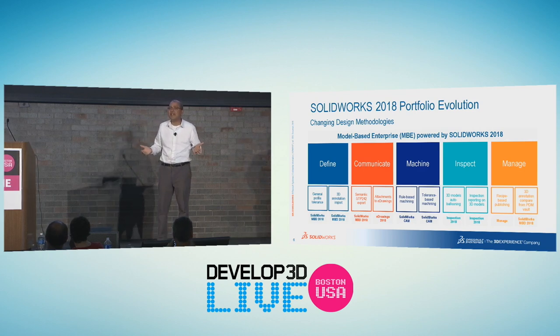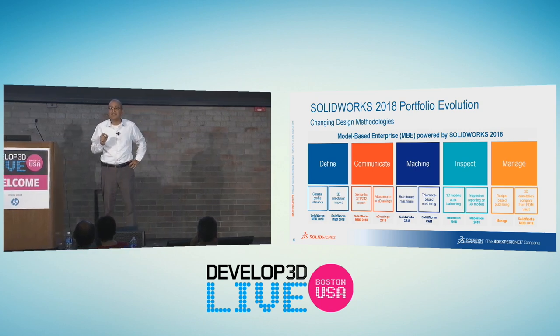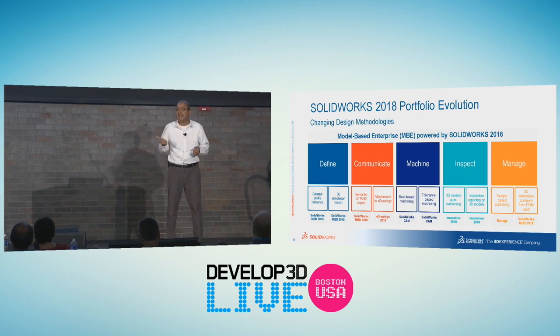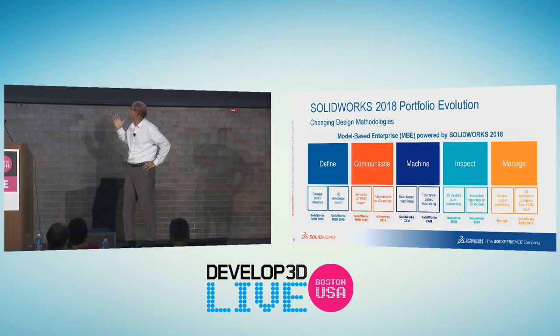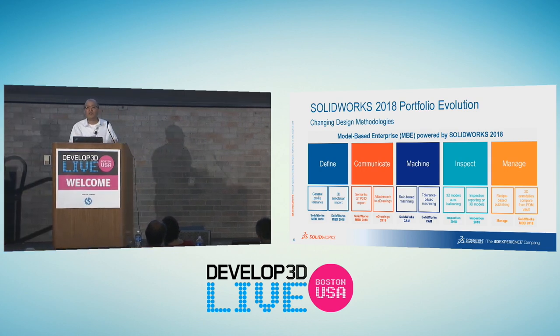What this means in the world of design to manufacturing today: 60 to 70 percent of the time, the first prototype is out of spec. It can't be cut the same way. When people implement tolerance-based design and machining, it comes down to 10 percent. That's a huge difference in the time it takes to create the exact part with the design intent. Now with 2018, you can go from define, communicate, machine, inspect, and manage — end-to-end on one SOLIDWORKS data set. It's the same language that flows through the entire enterprise.